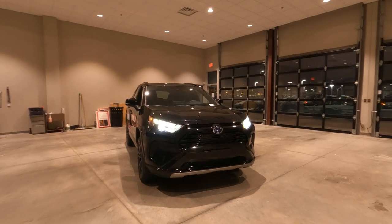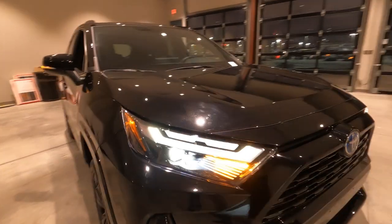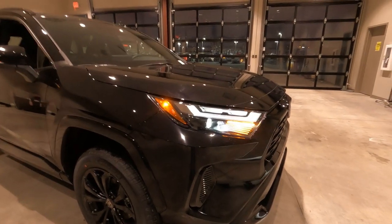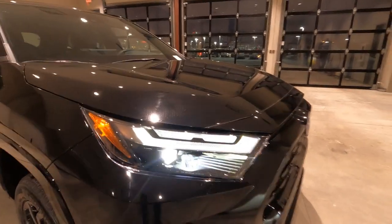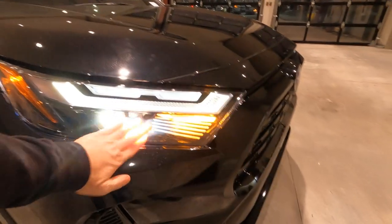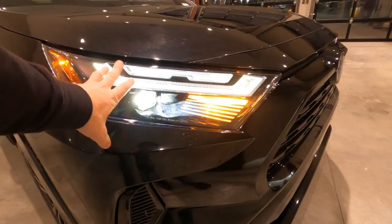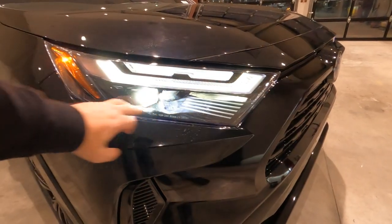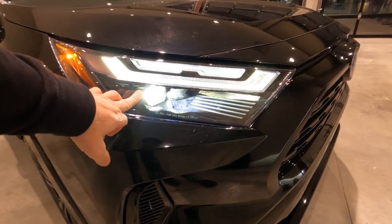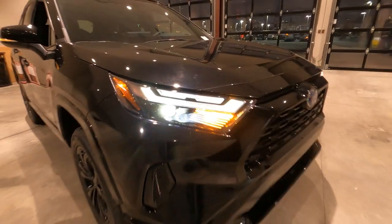Starting up front on the 2022 RAV4, Toyota has an all-new headlight design and assembly up front. So that's the first real change on the RAV4. The headlights are arranged a little bit differently — the daytime running lights are now up on the upper section, and your driving headlights are down below. These are all LED headlights, daytime running lights, and turn signals. Everything's LED for 2022. We have automatic high beams and also automatic on and off for your headlights.